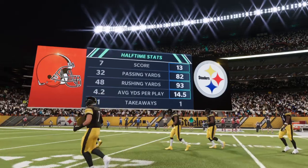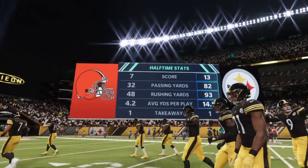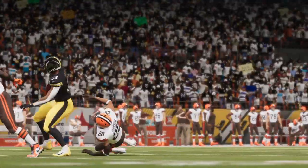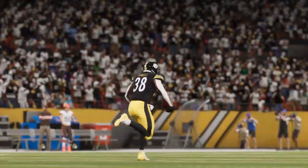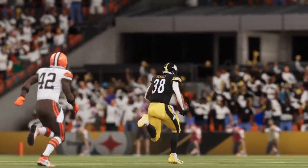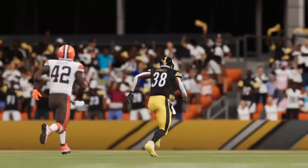Welcome in everyone to this slimmed-down version of the EA Sports halftime report. We just watched a very good first half out of the veteran QB, Ben Roethlisberger. His guys have the lead, as we'll hand it back over to our commentators, Brandon Godden and Charles Davis.